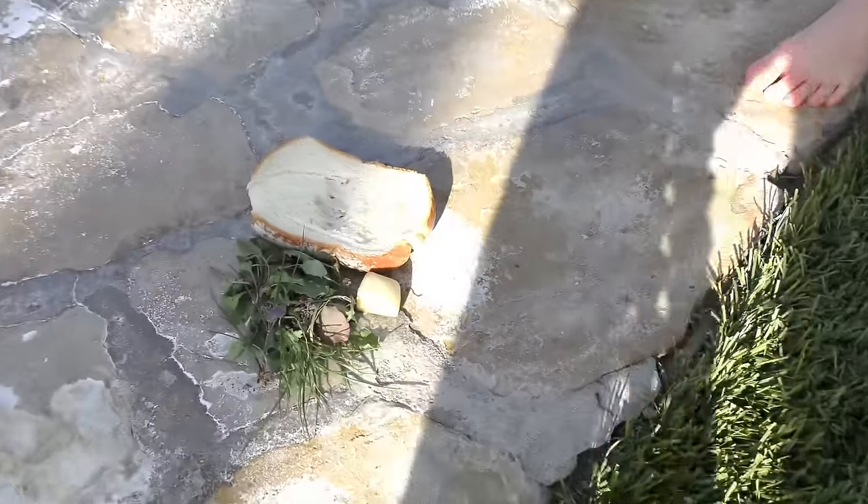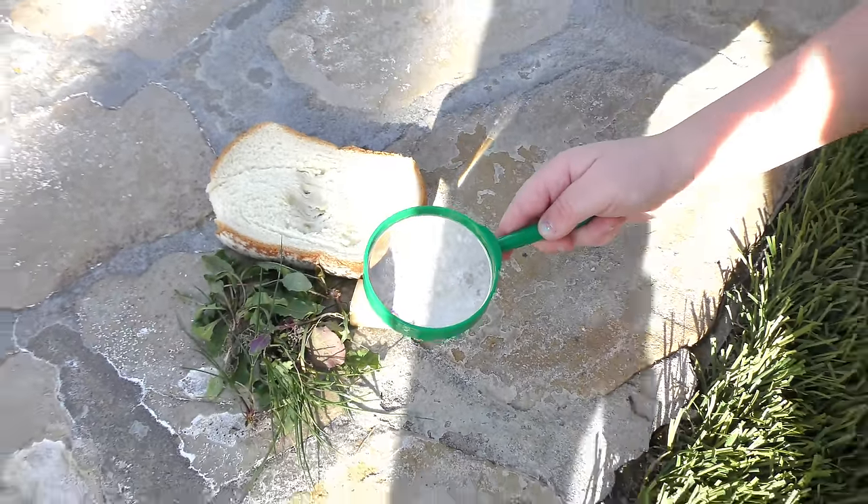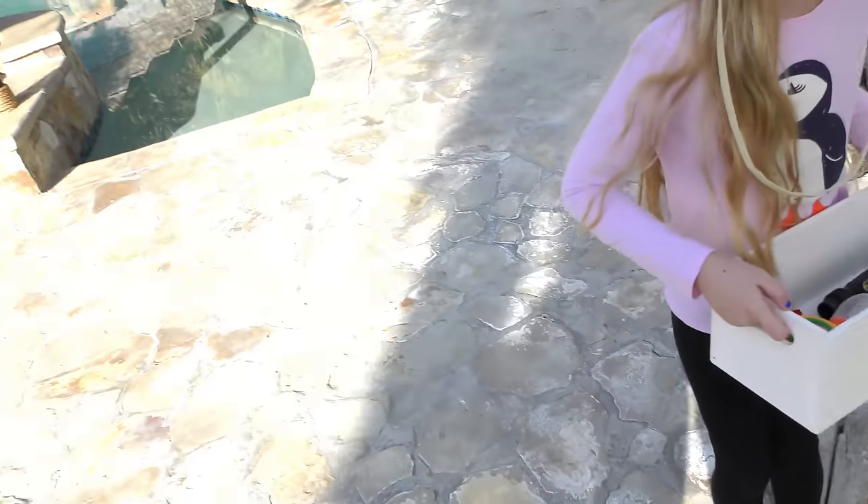Here's the Jerusalem cricket's food. We've got roots, bread, and potato. That looks like some good food. It says they pretty much will eat anything — in the wild they eat roots, and other than that they eat dead insects and stuff. Let's go show you this bug.